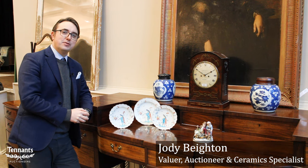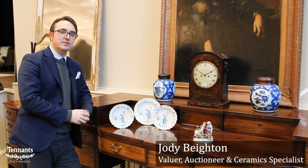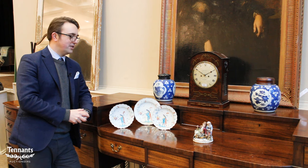Here at Tennants Auctioneers, preparations are underway for the first country house sale of the year. We have wonderful consignments from all over the country, including the Terry estate in York and also Dutton Manor over in Lancashire.